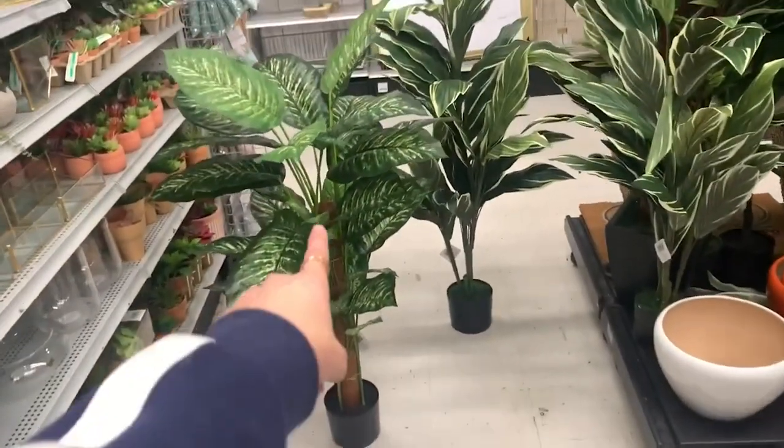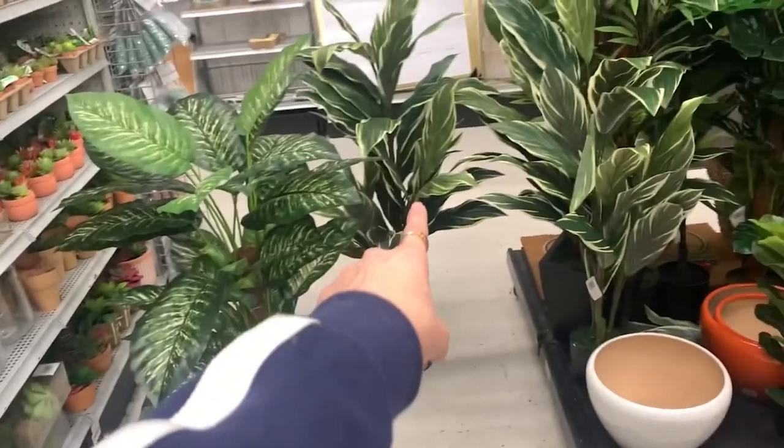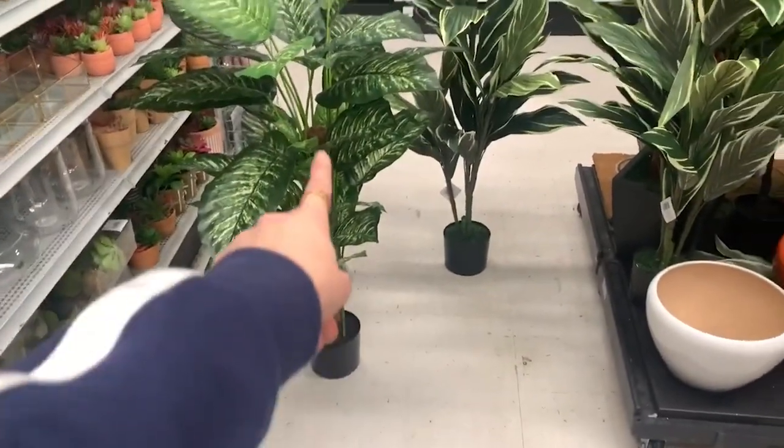Okay I'm literally the worst — I've decided on this one instead. It's like $10 more than that one, but I think it looks more natural.